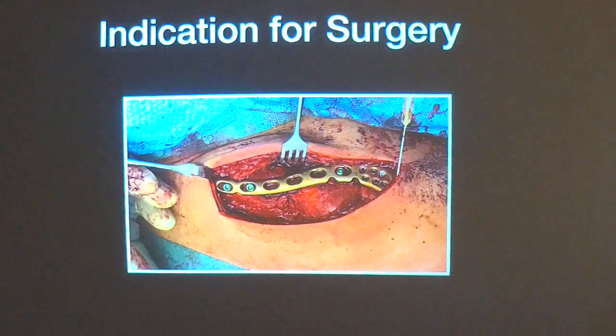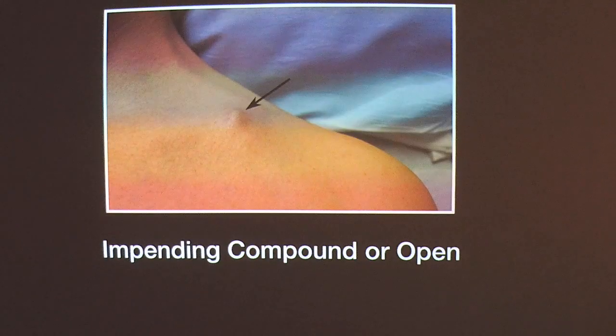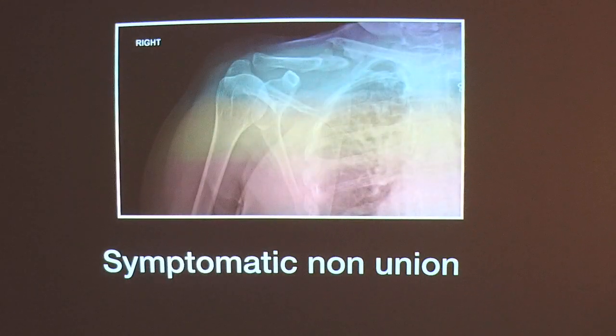So what are the indications for surgery? If displacement is more than 2 cm, if shortening is more than 2 cm, if the fracture is open or an impending compound fracture, or in a patient with a floating shoulder — that is, fracture of the clavicle and fracture of the glenoid neck — or in established nonunion cases, there is a strong indication for surgical fixation of clavicular fractures.